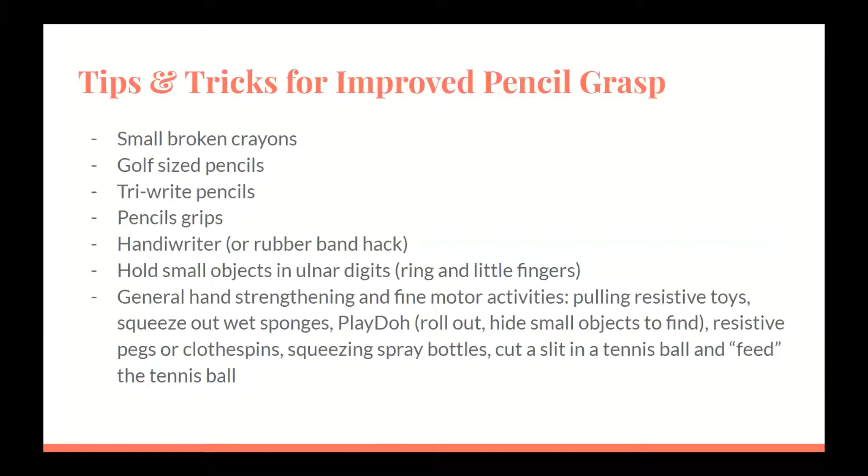Tips and tricks for improved pencil grasp: OTs use various tools to improve and encourage proper pencil grasp. Instead of using full-size crayons that can be held using a fisted grasp, give small broken crayons that will encourage the student to hold using a more proper grasp. Small hands cannot hold and manipulate a regular sized pencil well, so start with a shorter three-inch pencil such as a golf pencil, which will also help to prevent a fisted grasp. Pencil grips can be utilized for a more functional and accurate grasp — when used correctly, a pencil grip can help develop fine motor skills and improve control when writing.